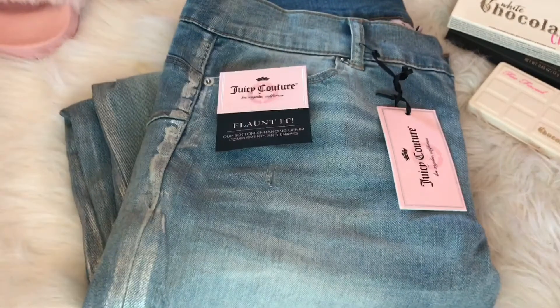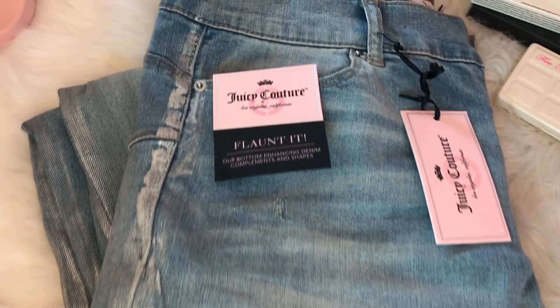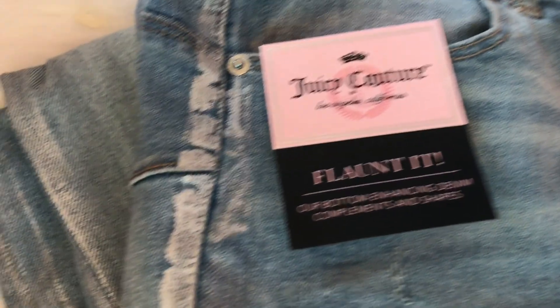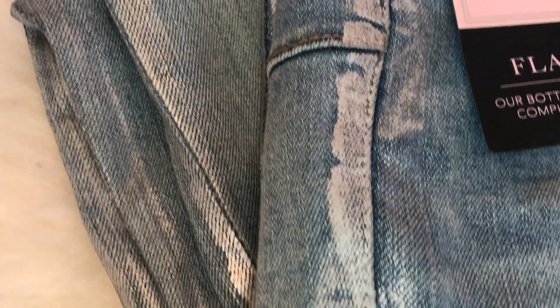Next are these Juicy Couture jeans. These are the first Juicy Couture jeans that I've ever owned, and they're so cute and comfy, and they make your butt look extra good. I need more of these. I wore them out for my birthday dinner and out shopping — I'll insert a clip right now.